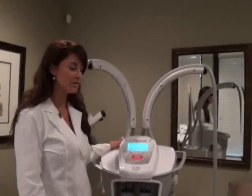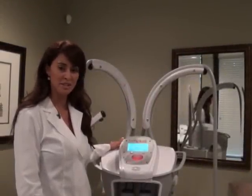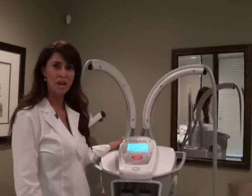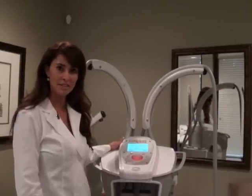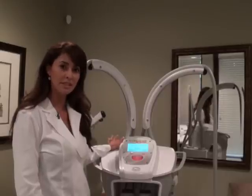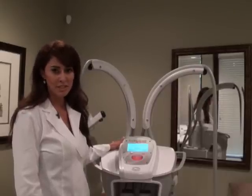Hi, my name is Sonia, one of the estheticians here at the Bressel Center Medical Spa. Here I have the LumiCell machine, which helps reduce the appearance of cellulite, improve skin tone, and tighten the skin. Typically, we recommend 10 to 14 treatments.